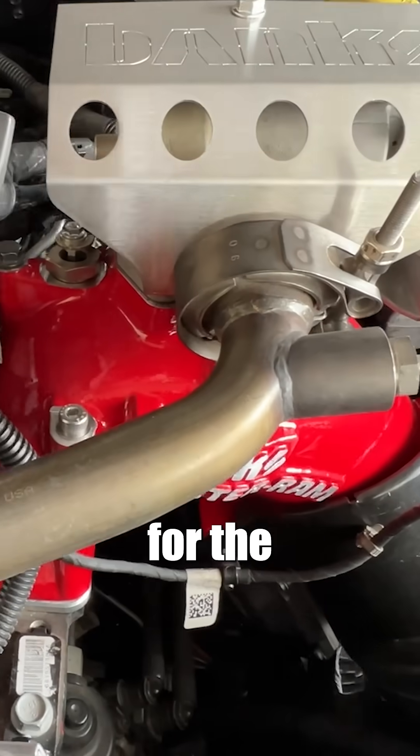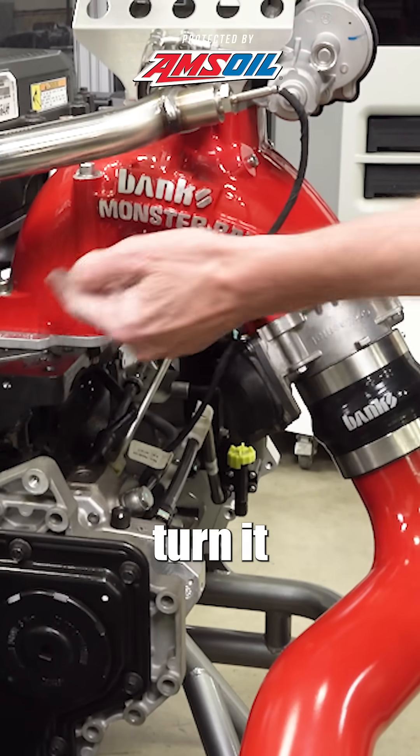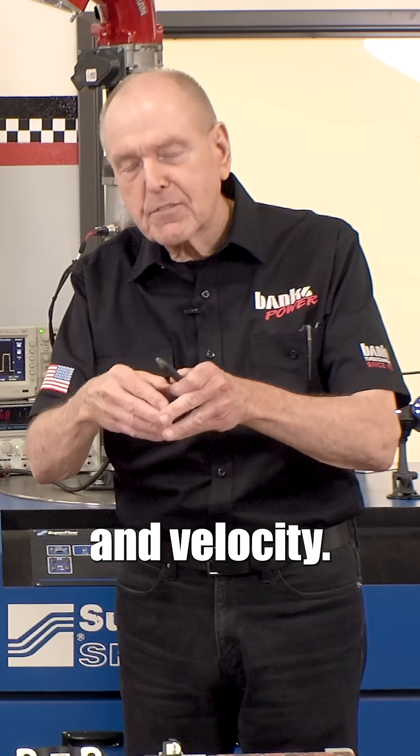When we did the Monster Ram design for the 6.7 Cummins, we wanted to diffuse the air, turn it 120 degrees, and put it into the manifold uniformly — pressure and velocity.